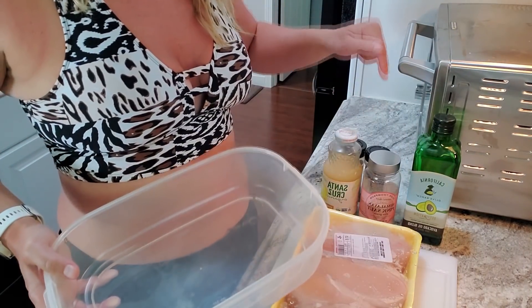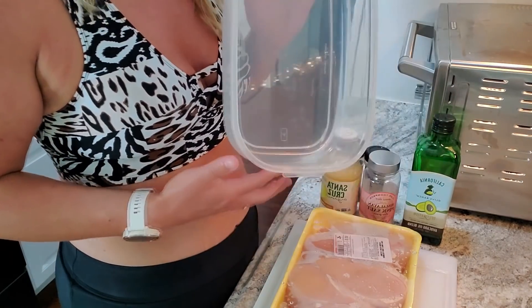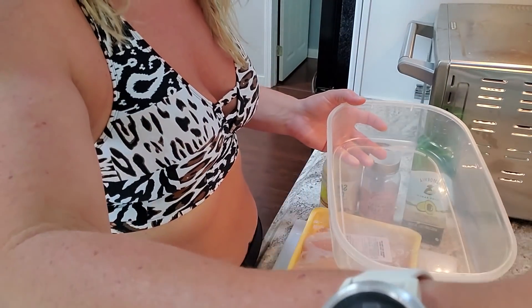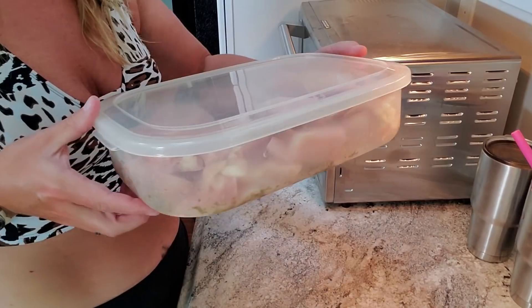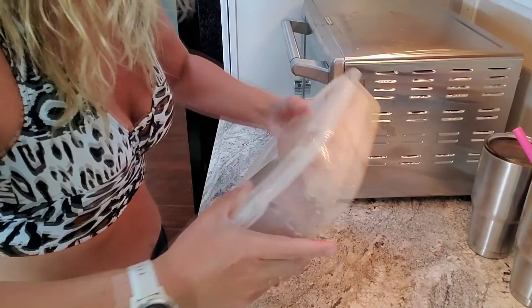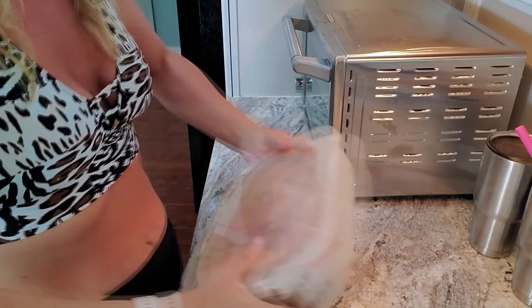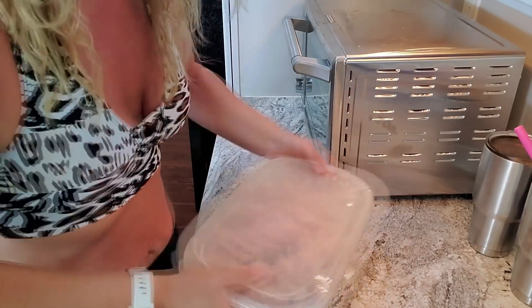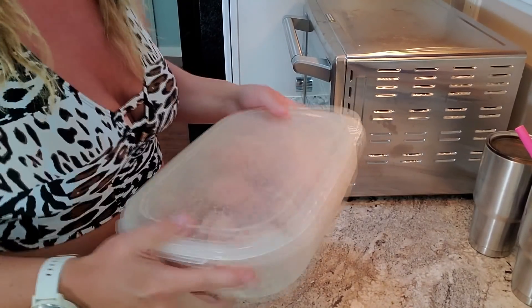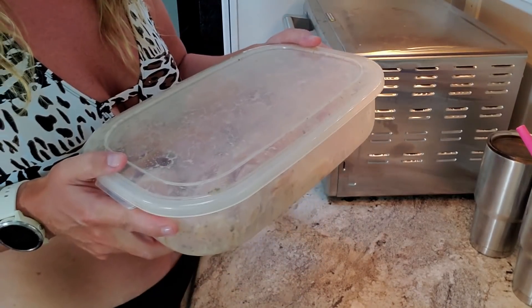I'm going to put the exact ingredients on the website down below because it's going to be based on how many pounds of chicken you have. I'm just going to cover the chicken and give it a shake — this mixes the marinade up, gets you a little calorie burn. Then all I'm going to do is put it in the fridge, and throughout the day I'll shake it again so everything is nicely and evenly coated.